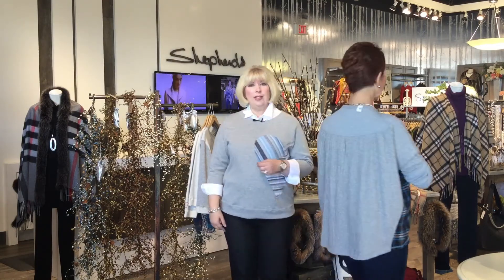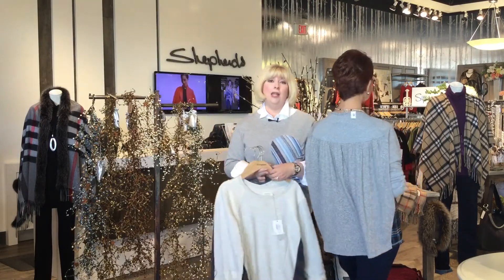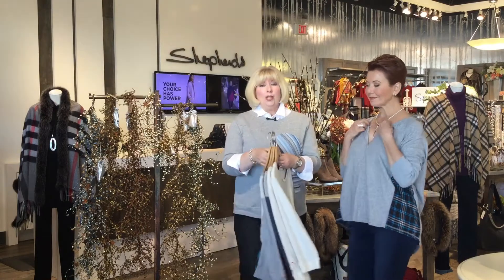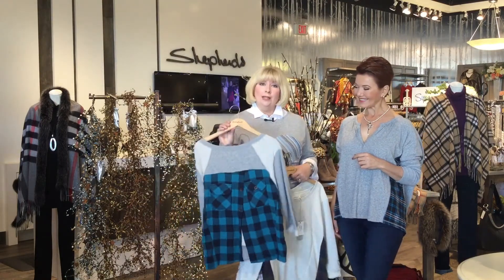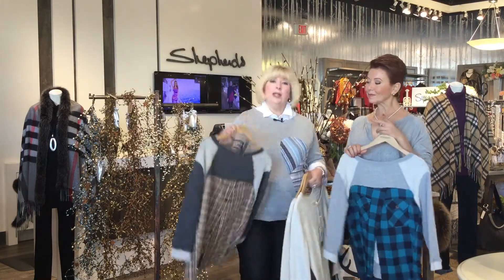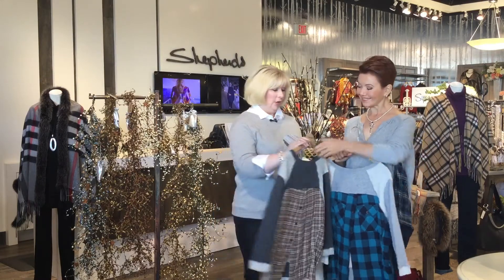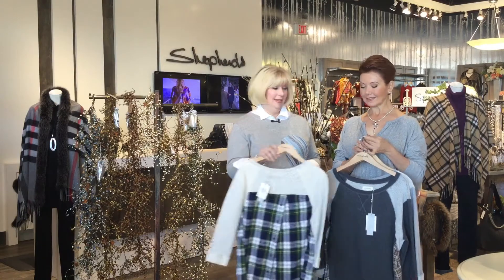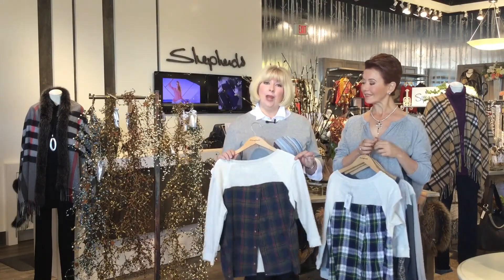There are some other looks we wanted to show you and all of these will be available online. You can get them one of a kind — remember, each size will be noted online. This is a gorgeous bright, a little different than anything we've shown you. This one is another neutral which would have looked great with the scarf that Elaine was wearing earlier. We've also got a fabulous tartan and a navy and red plaid.